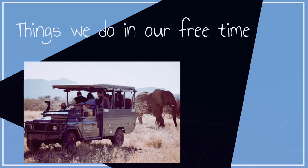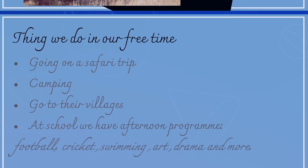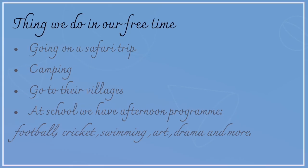Things we do in our free time: going on a safari trip, camping, going to the villages. At school we have afternoon programs: football, cricket, swimming, arts, drama, and more.